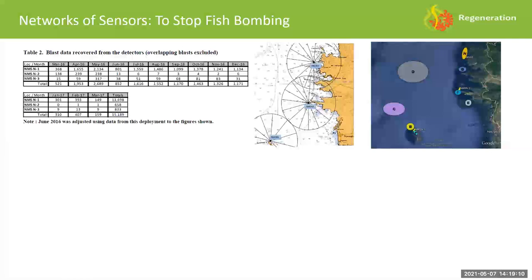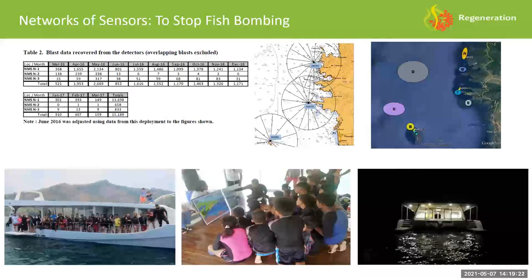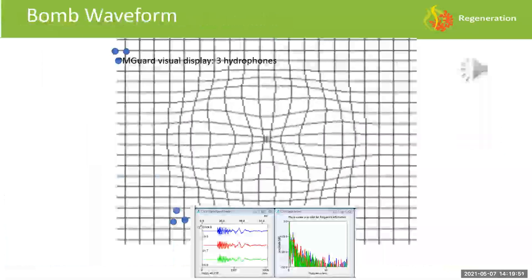Fish bombing was a big problem — sometimes we were down there transplanting 10 square meters of coral while hearing five or six fish bombs within a couple of kilometers. That's obviously distressing underwater, and if we really wanted to be net positive on coral cover, we had to stop the bombs. We worked with a company to deploy networks of hydrophone sensors, and through a combination of social programs, patrols, and working with local communities, we reduced fish bombs from about 2,600 per month down to about 150 — still unacceptable, but it was progress.